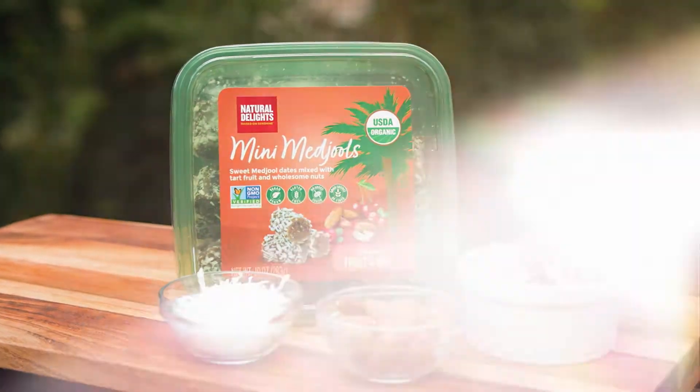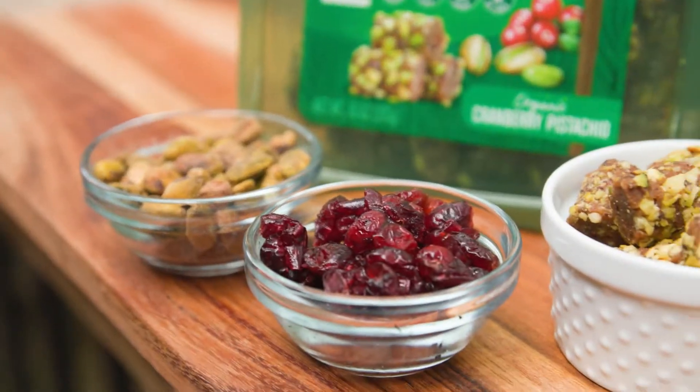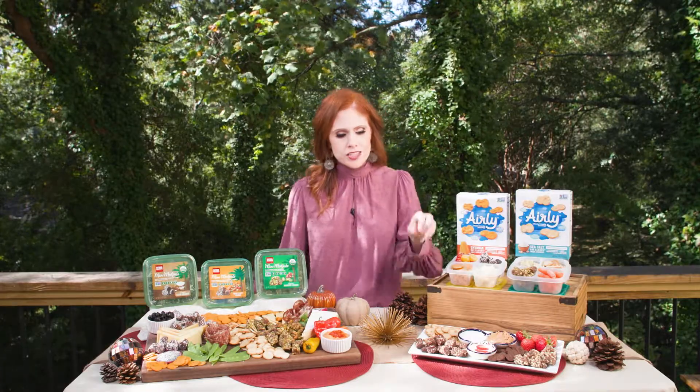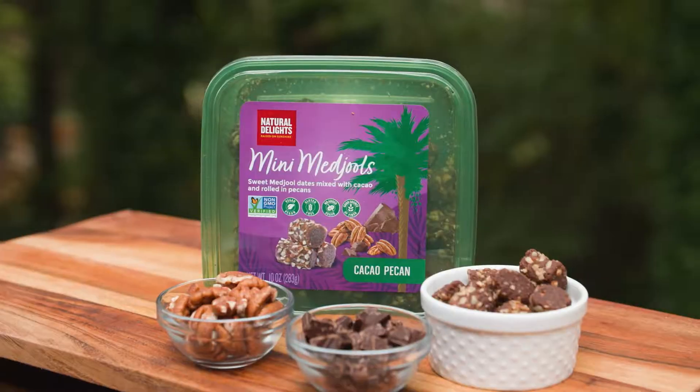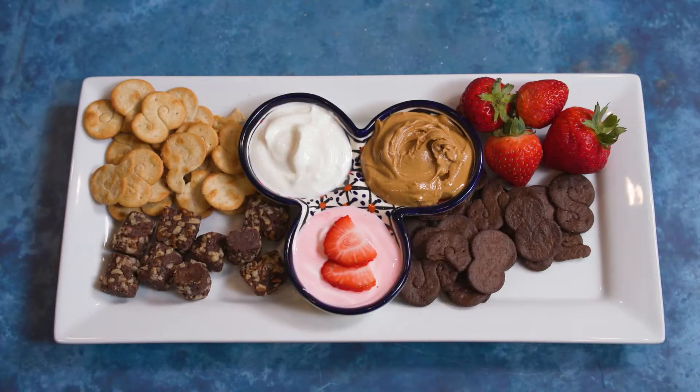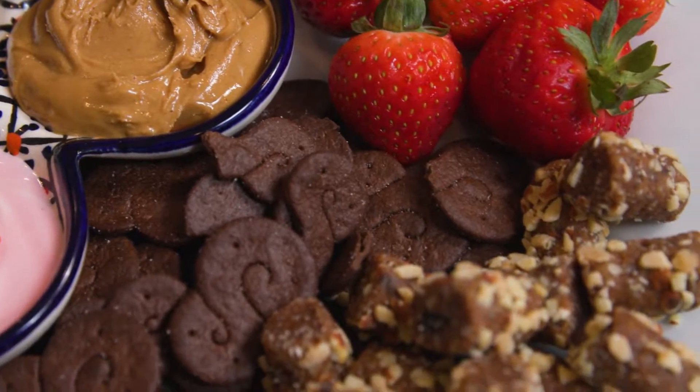And we haven't even gotten to the best part — the flavors. Mini Medjools are made with delicious ingredients like dried fruit, coconut, crunchy nuts and seeds, and velvety smooth nut butters. And how about a date for dessert? Literally — cacao pecan and sweet and salty almond double as a snack and as an after-dinner indulgence.